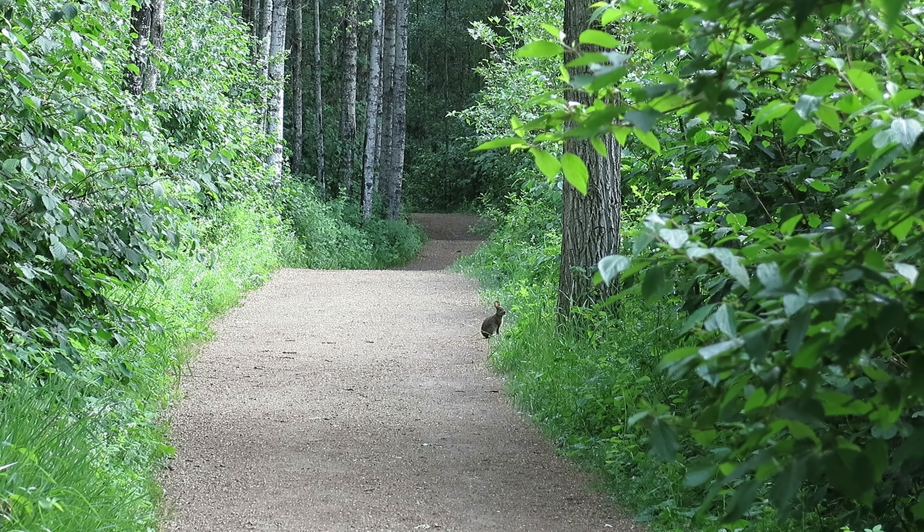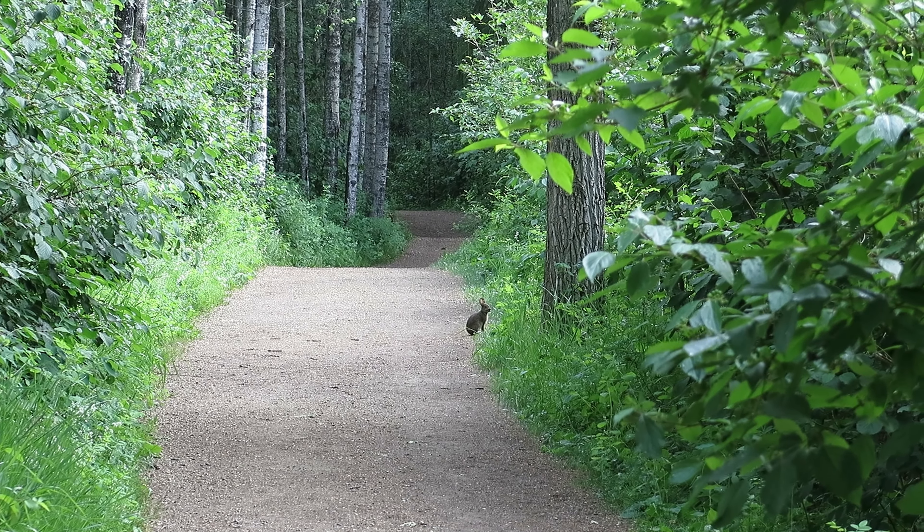This is one of my favourite scenes of the video. It's a snowshoe hare and we came upon him having his lunch here.